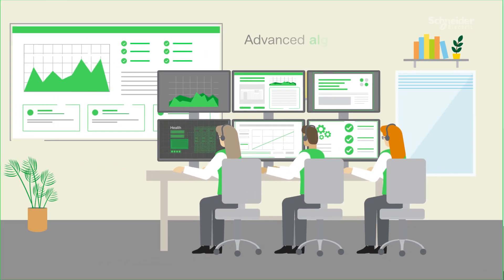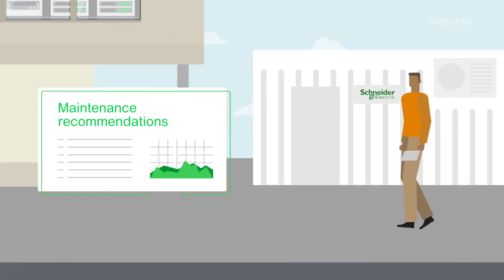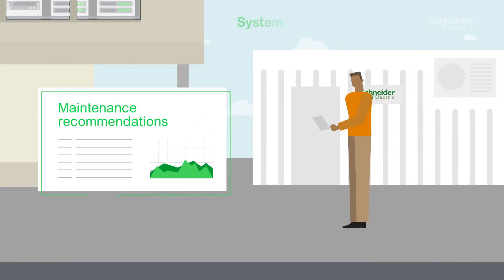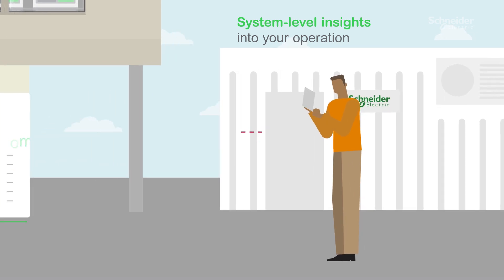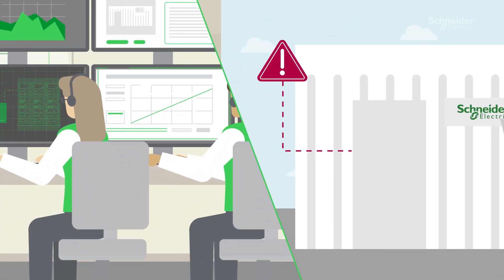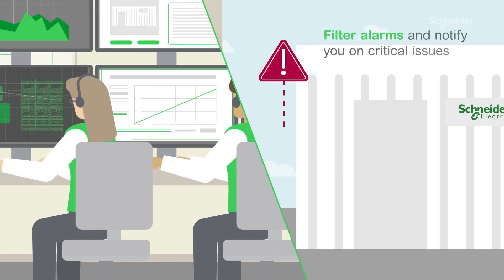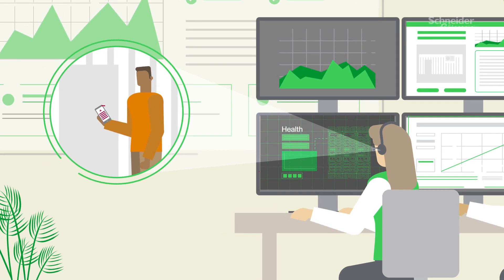Schneider Electric experts analyze the data using advanced algorithms that allow them to share maintenance recommendations and system-level insights into your operations. What if an issue is detected? There's no need to worry — that's the reason we monitor asset status continuously, so we can filter the alarms and notify you in case of a critical issue.